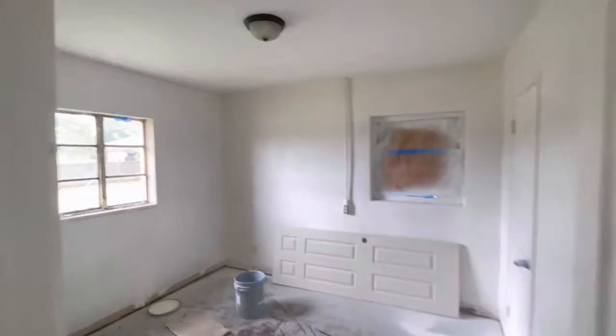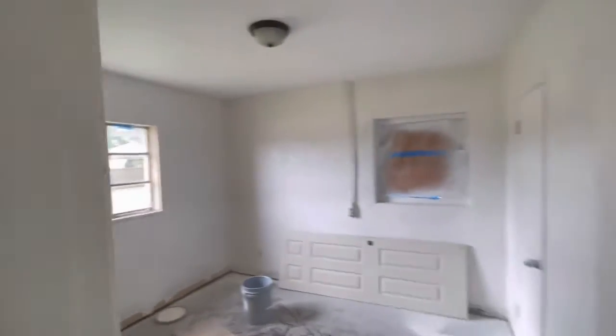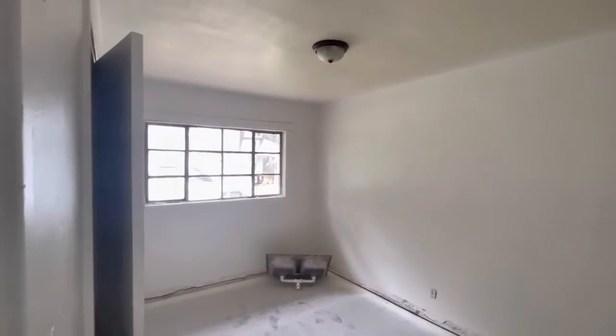This thing is going to look a lot different from when I first bought it. Buy, rehab, rent, refinance, and then repeat.